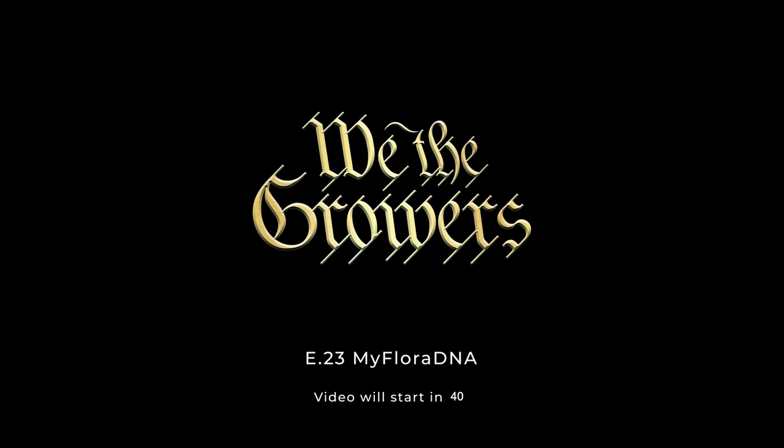This episode was with MyFloralDNA. One of my favorite parts of this episode is when we get into DNA fingerprinting. DNA fingerprinting gives the breeder or pheno hunter the ability to catalog genetics by DNA sequencing using something called a CCI, Certificate of Cultivar Identity. This will give growers the ability to verify if they're growing the right genetic by simply sending in a leaf. I hope you enjoy it.